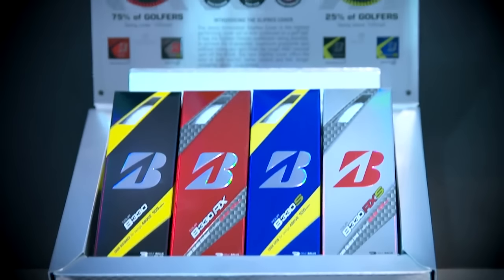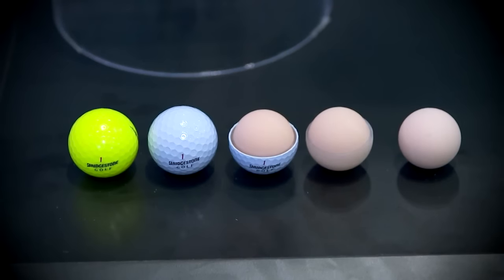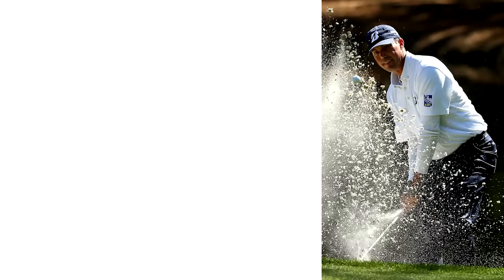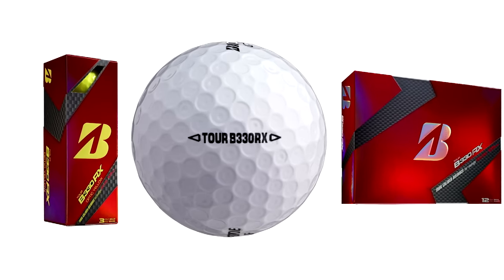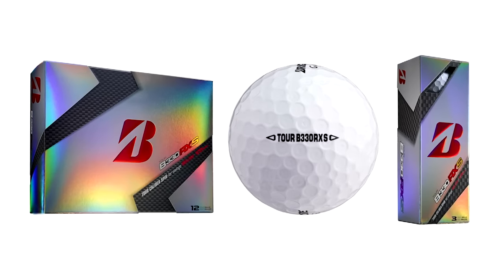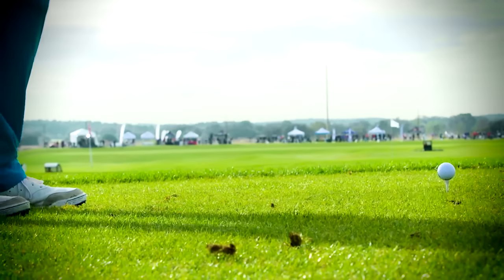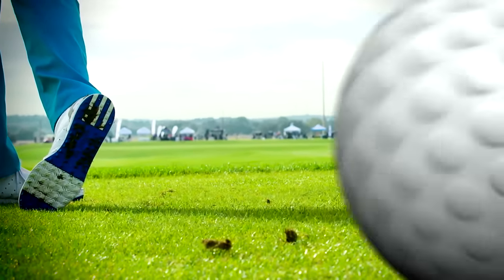Bridgestone's new B330 series is being billed as the best ball ever. It's certainly turned the corner for 2016. The new cover is noticeably softer on those short shots around the greens. Both the B330 and B330S have achieved tons of success on Tour. That same technology was adapted into the B330RX and RXS after hundreds of thousands of live ball fittings with real golfers just like you.